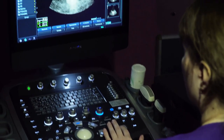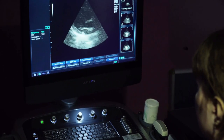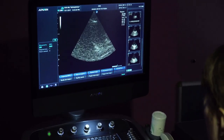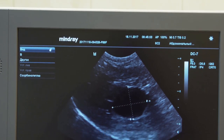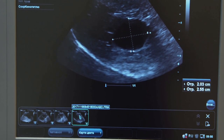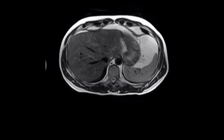Lastly, we have ultrasounds. This non-invasive test uses high-frequency sound waves to produce images of the structures within your body. While they may not catch smaller stones as effectively as a CT scan, they have the advantage of not exposing patients to any radiation.